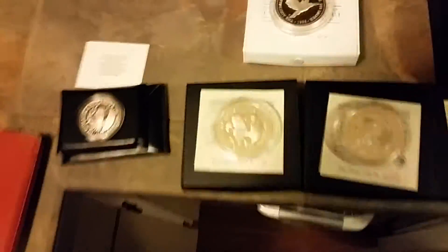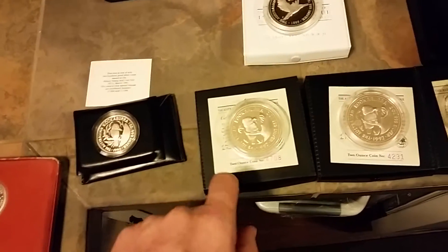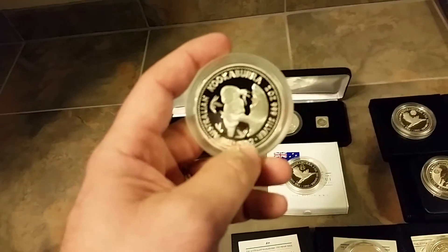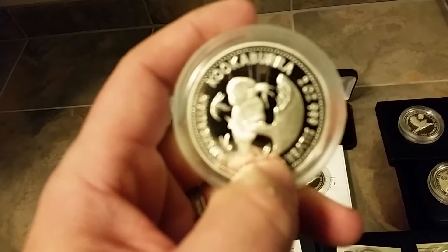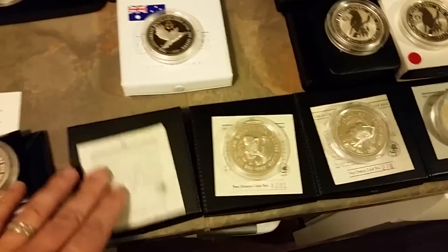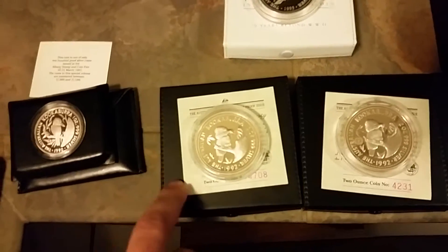And then these ones — this one right here is the first rare proof privy marked Kookaburra ever produced. This is the NAA Coin Show Kookaburra with a little NAA right there on the tail of the branch. Beautiful coin. There's the COA. The value on this is about $300 if you wait.